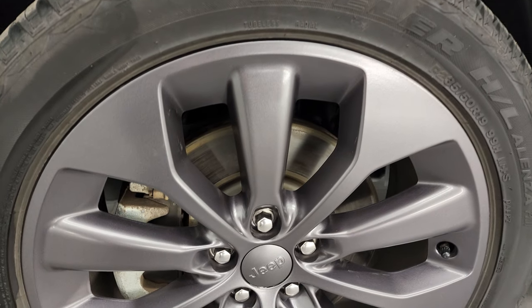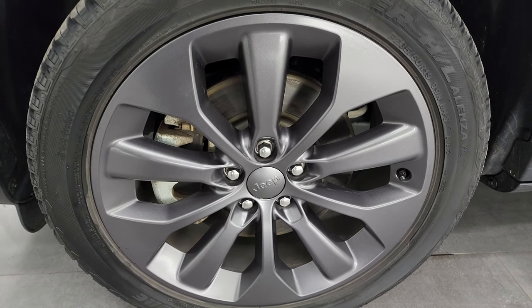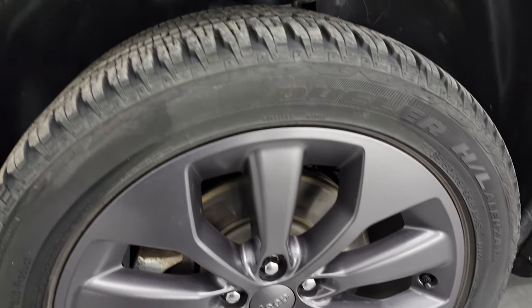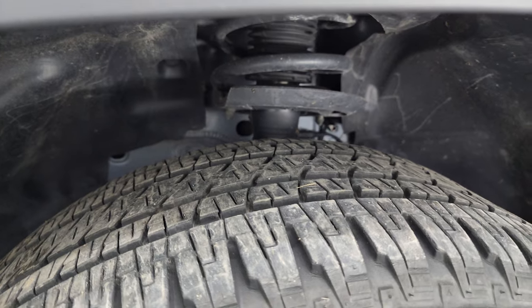This one comes with the 19-inch granite crystal painted alloy wheels, part of that 80th Anniversary Edition, and it has Bridgestone Dueler HL tires. These are 235/50R19s. I would say that they have probably about 60% of the tread left on them.